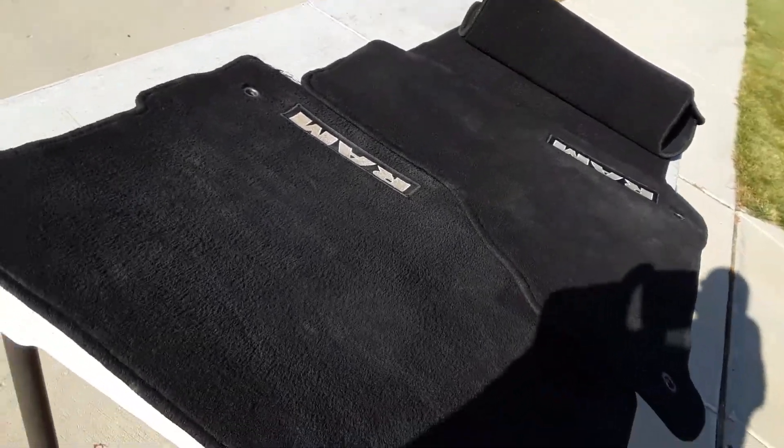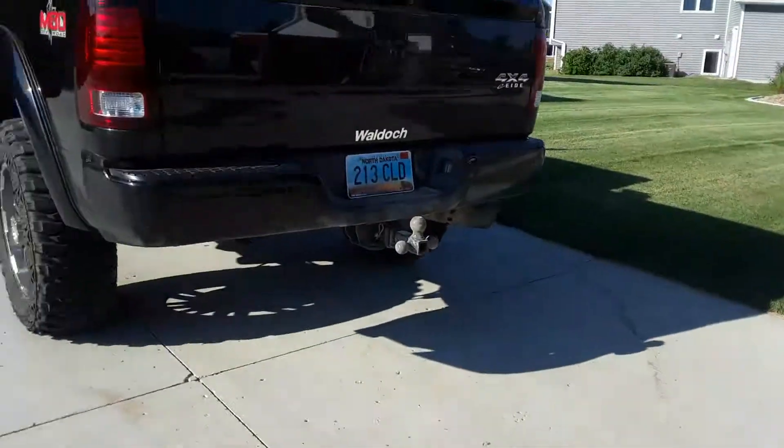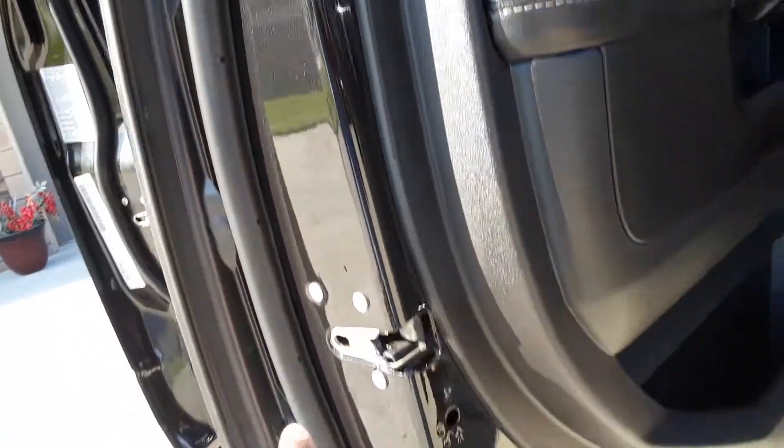Exclusive Mobile Detail LLC. ExclusiveMobileDetailAndClean.com. The job is complete on this Ram 4x4 2500, inside detail only. See these door jams? Pretty. Everything pretty.